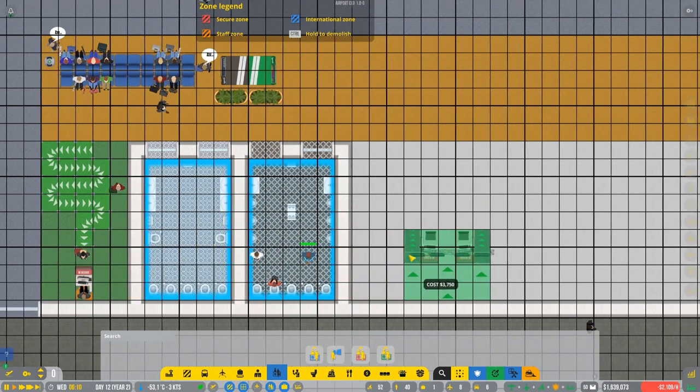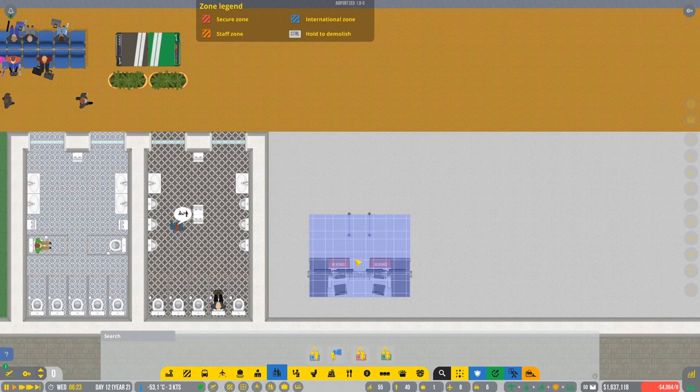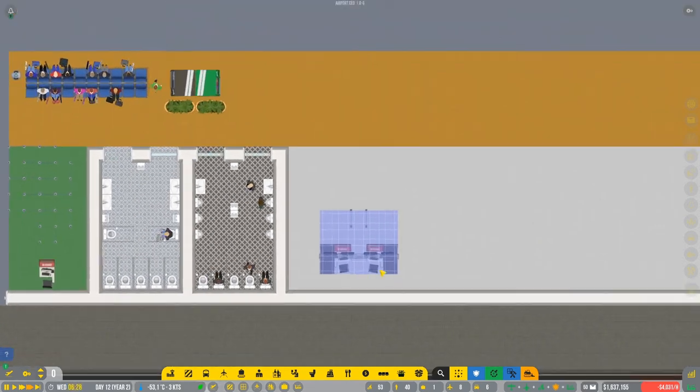It's a little bit bigger - it's two stands. Maybe I'm gonna place it in here. We're gonna extend it a little bit and then destroy it in the future. This is the entrance on this side and here we have the baggage. Let's place it in here - gotta wait until it's built.